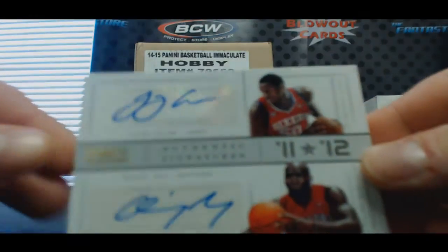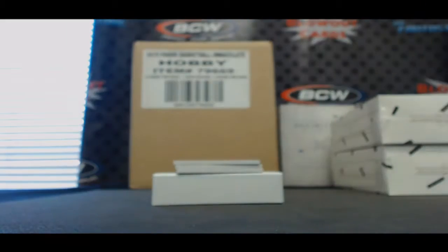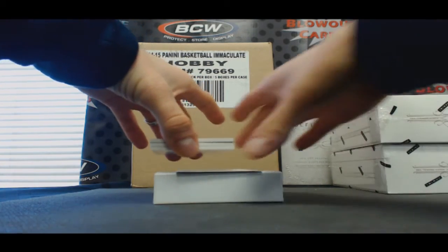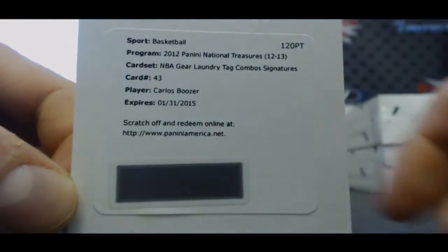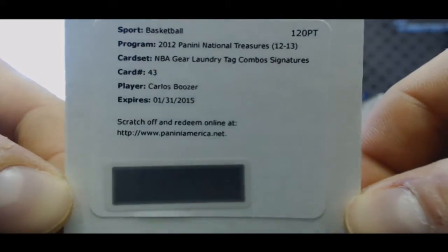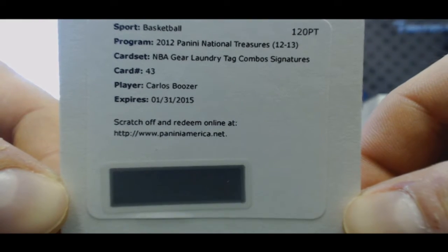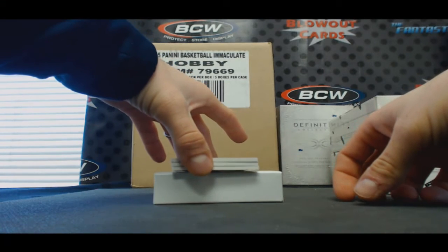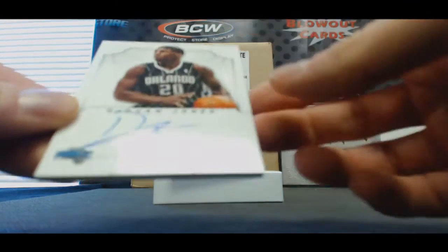11 versus 12 signatures — LaVoy Allen and Quincy Acey. Redemption. NBA gear, laundry tag combo signatures — Carlos Boozer. I'm guessing Daquan Jones.